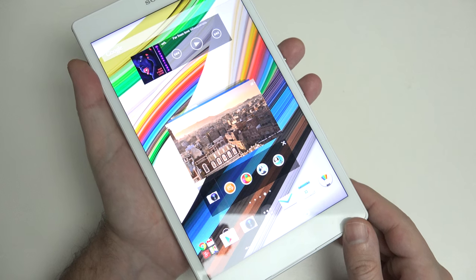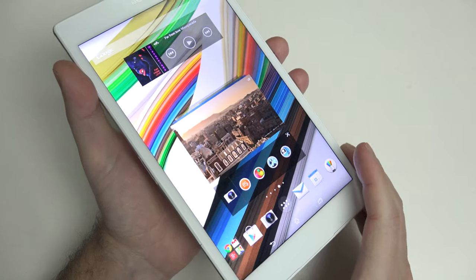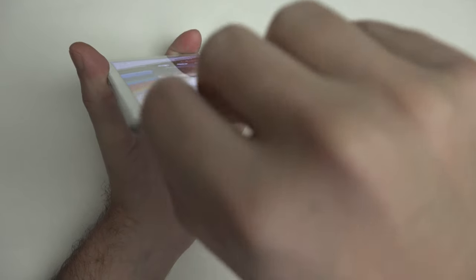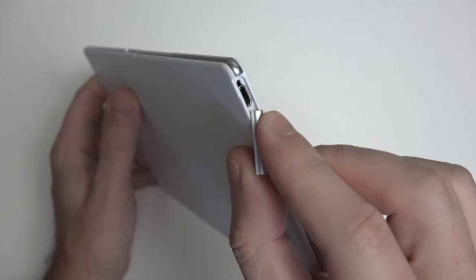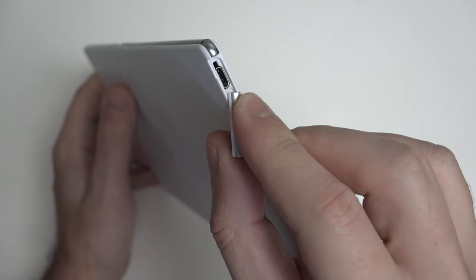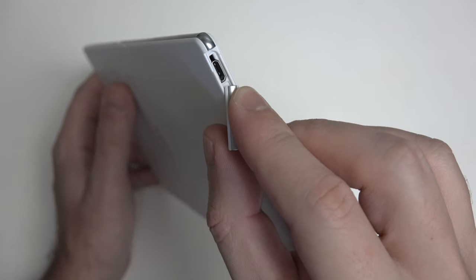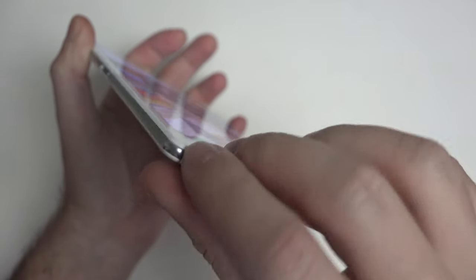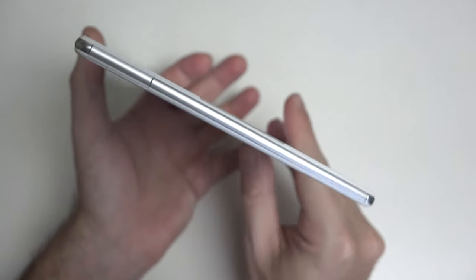Moving along in terms of hardware: 3 gigs of RAM, 16 gigs of internal storage. You also have a micro SD card slot for storage expansion, and adaptive or fast charging via this port. Even the actual doors to gain access to things like the micro USB port are more finished than in previous generations — very easy to open, very easy to close. So for those of you frustrated by these little flaps and covers, they are the best I've seen from any revision.